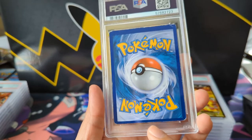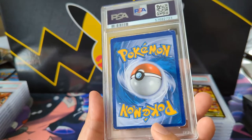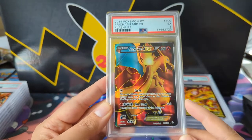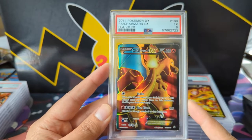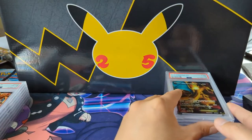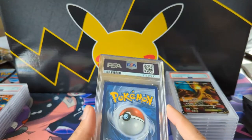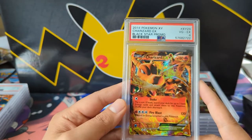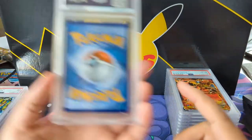I wonder if I sent this in thinking I could get an OC grade, but I think you actually have to reach a certain level to get the OC designation. This card is too beat up — definitely deserving of a low grade. But it's a very nice Charizard. I love the texture during that XY era. I don't remember exactly when in Sun and Moon they transitioned, but when you can see the texture, that's what I really like.